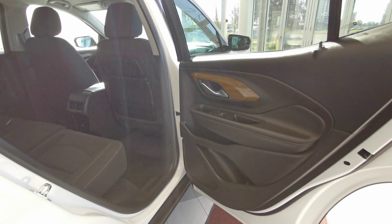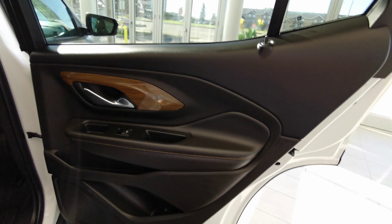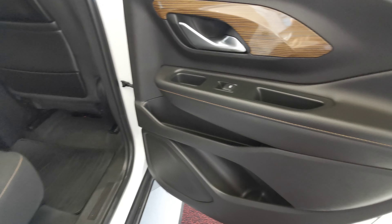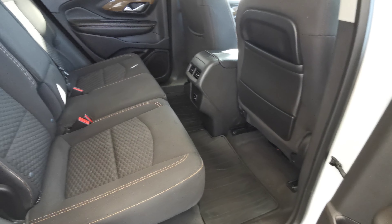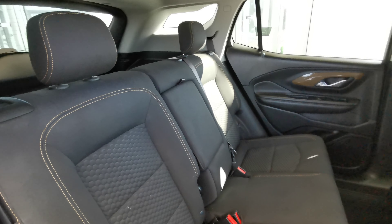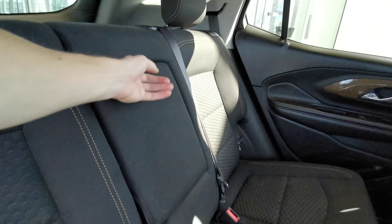Going into the rear of the vehicle now. You have the jet black leather door panel with the wood grain insert. Speaker and storage space down at the bottom. Rear seats are in a jet black fabric with a cinnamon accent. Foldable rear seats with a collapsible middle seat, giving you two cup holders and an armrest.